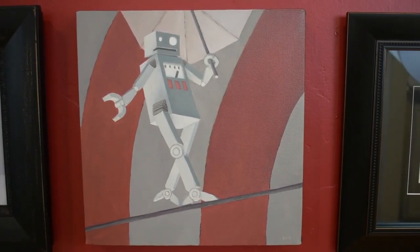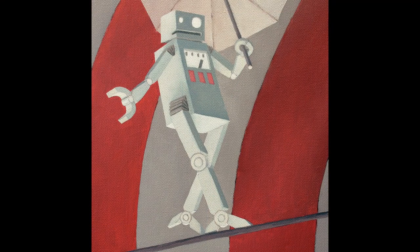High Wire. This is one of Chris's oils. It's 10 by 10 inches and it's valued at $500.